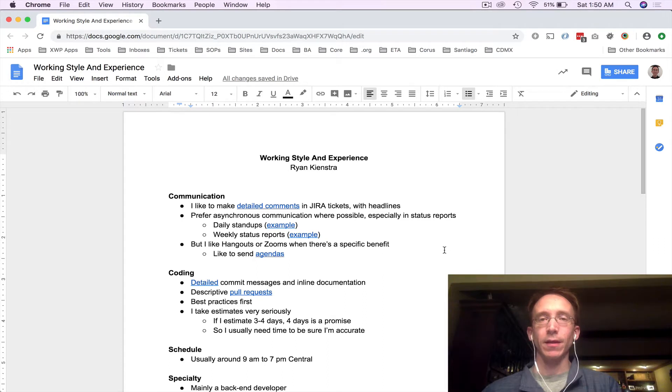Here's the document I'd like to share with project managers. At the top is probably the most relevant section to them: my communication style. I note that I prefer asynchronous communication when possible, especially for items like status reports. I include detailed examples so they can see the benefit to them. And I mention that I do like video conferences when there is a benefit to them.